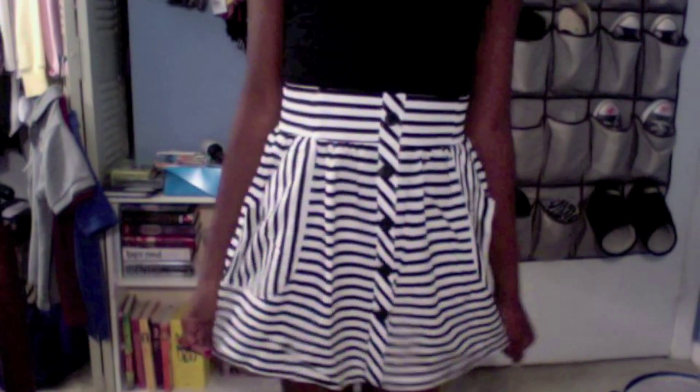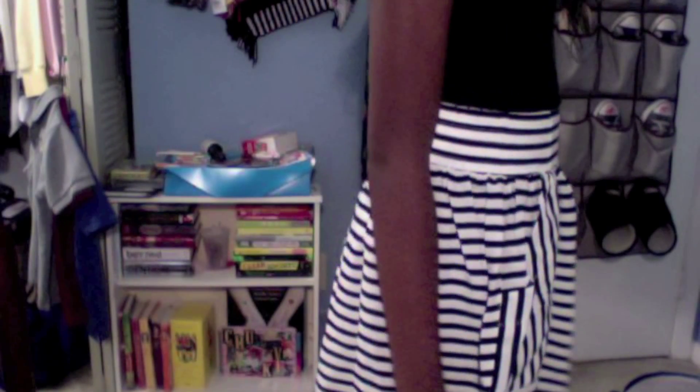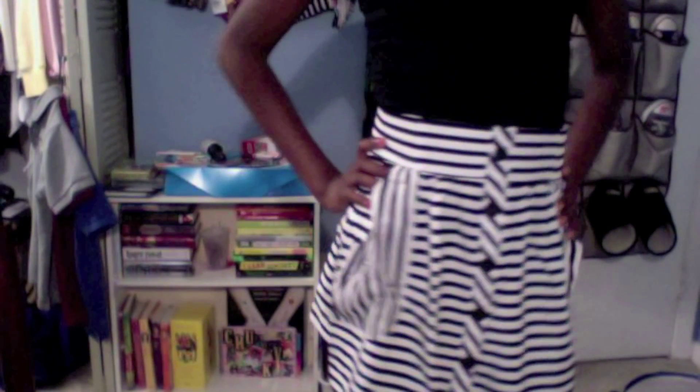The third piece that I got was a black and white skirt and it just has stripes going across and down. I liked that it had pockets and the buttons going down the front. I thought it was really flattering and cute, so I picked it up and bought it.